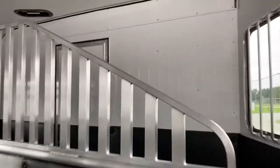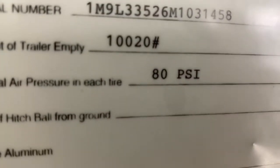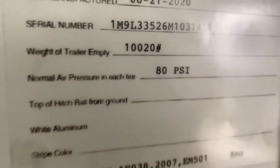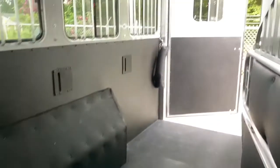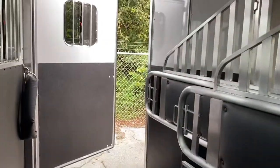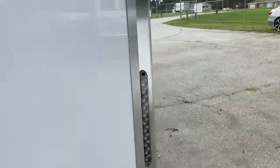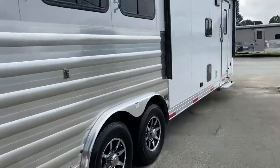Let me focus in on the empty weight of this trailer. It's not a real heavy trailer — you can see basically 10,000 pounds. Big and open. If you want to do other things, you've got plenty of room. So we're going to move on to the living quarters.